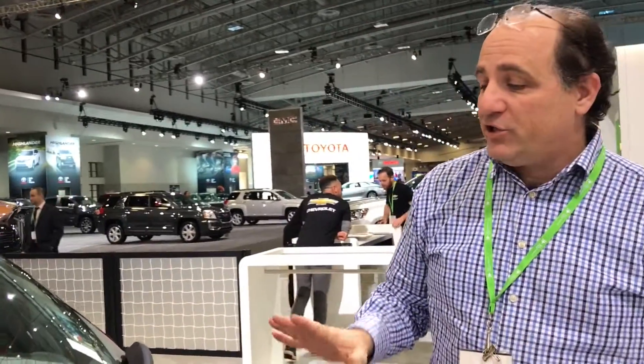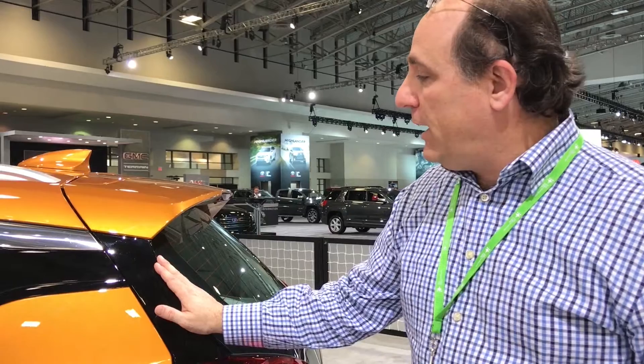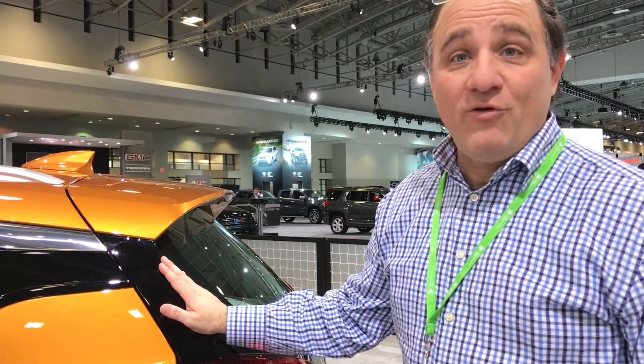I'm really happy to actually see this in person and be able to sit in it in a production version. I think this is going to be a great addition to the Chevy EV line, and I'm excited to get downstairs and drive one around.